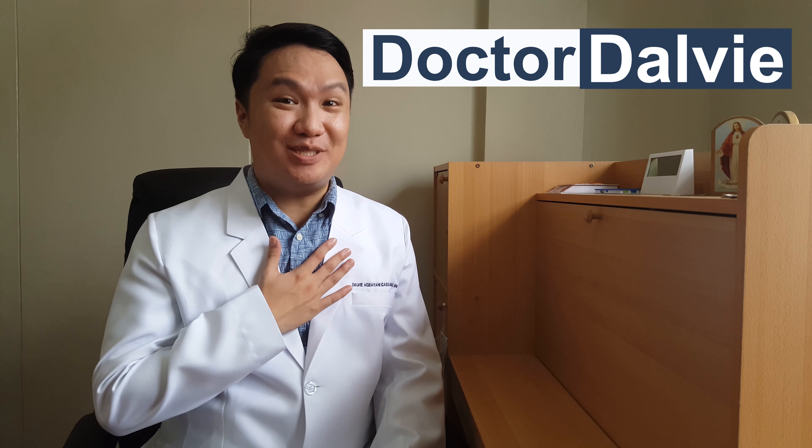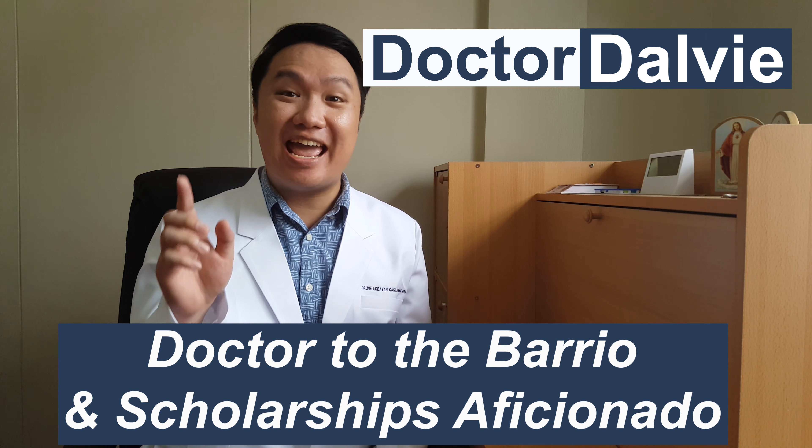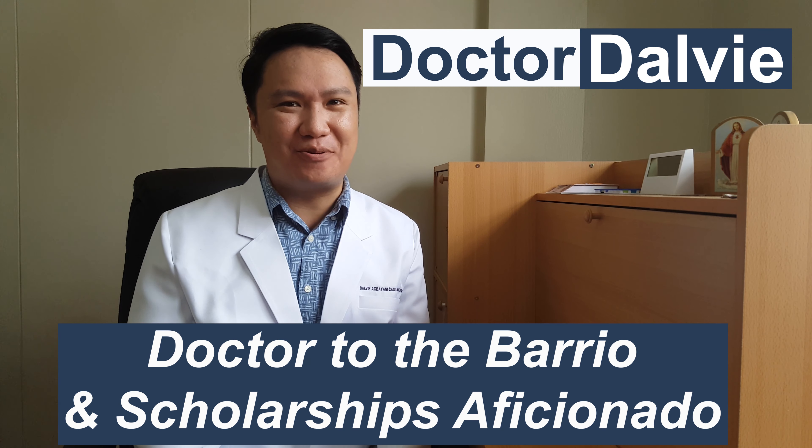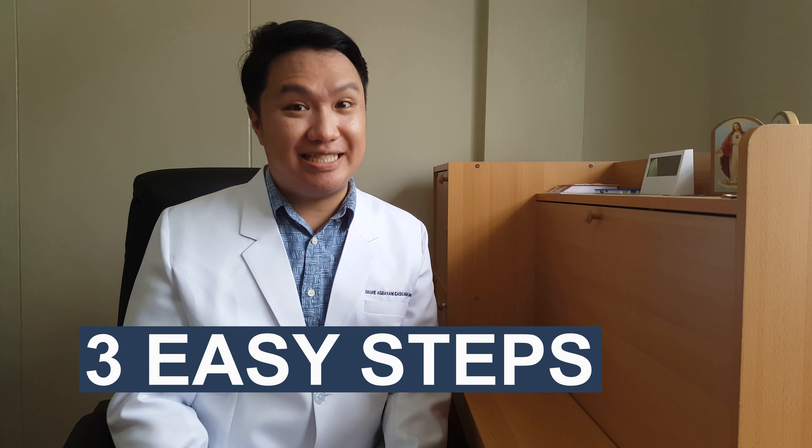Hello everyone! I am Dr. Dalvie, your friendly Dr. Tudabario and Scholarship Suficionado. Do you like medicine, but it's not in the budget? Do not lose hope because I will teach you the 3 easy steps to apply for the DOH Scholarship. Yes, 3 easy steps.